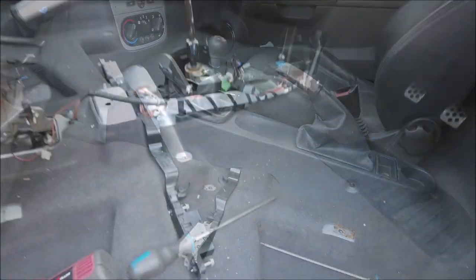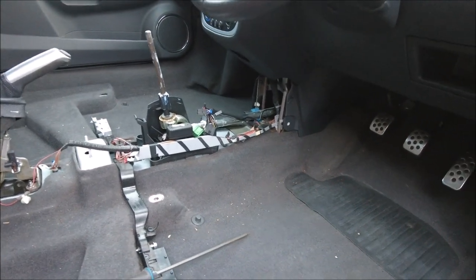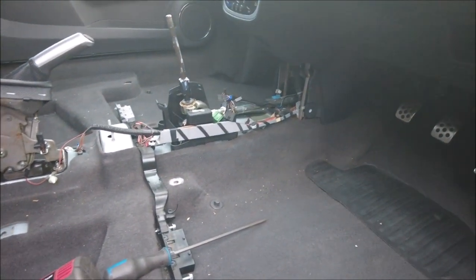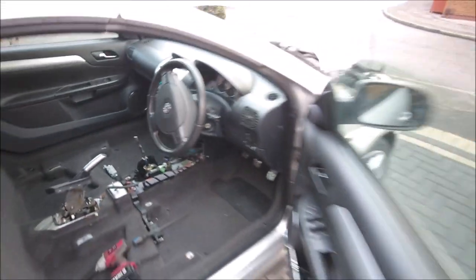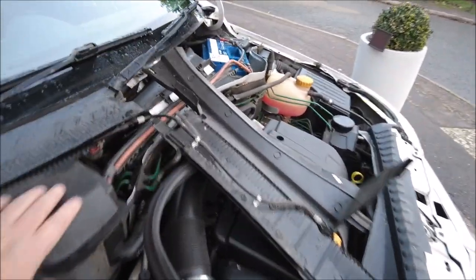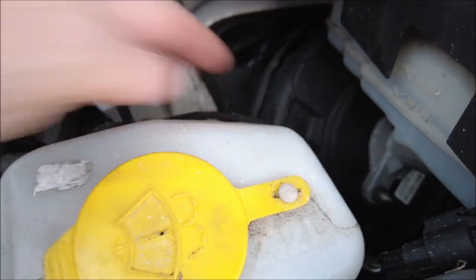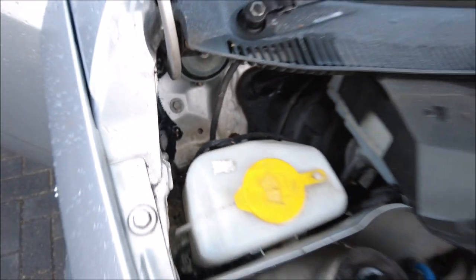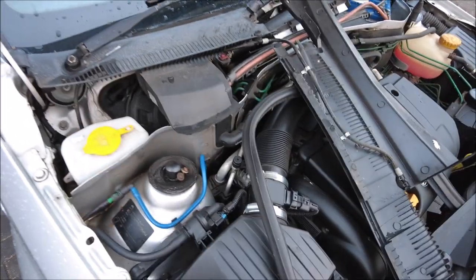I'm going to take the seat out, get the console out, lift all the carpet and have a good look. As the old saying goes, that escalated real quick. Still no closer to getting there at the moment. I took the front scutters off as well because they are known for that seal in there going bad. So I'm going to spray some water in there and see if I can find the leak. I know these Tigra leaks — they can drive you crazy.